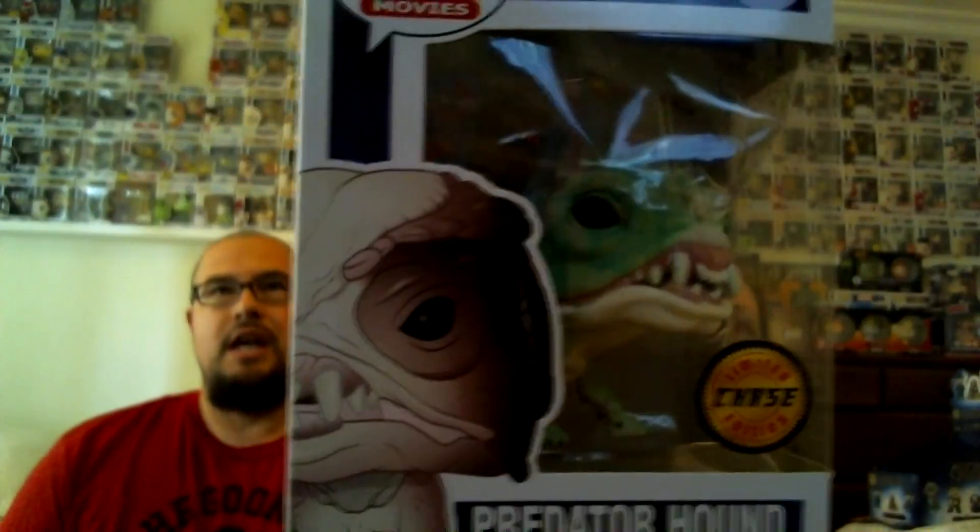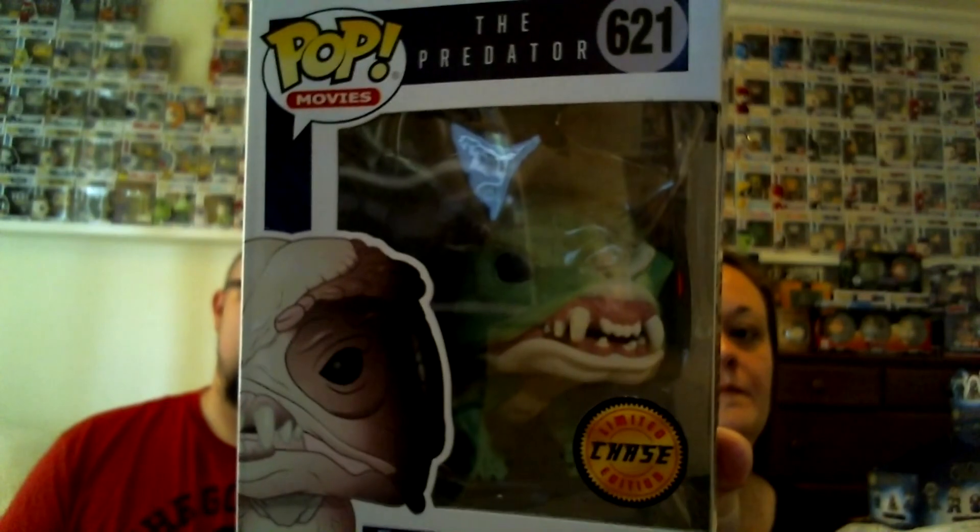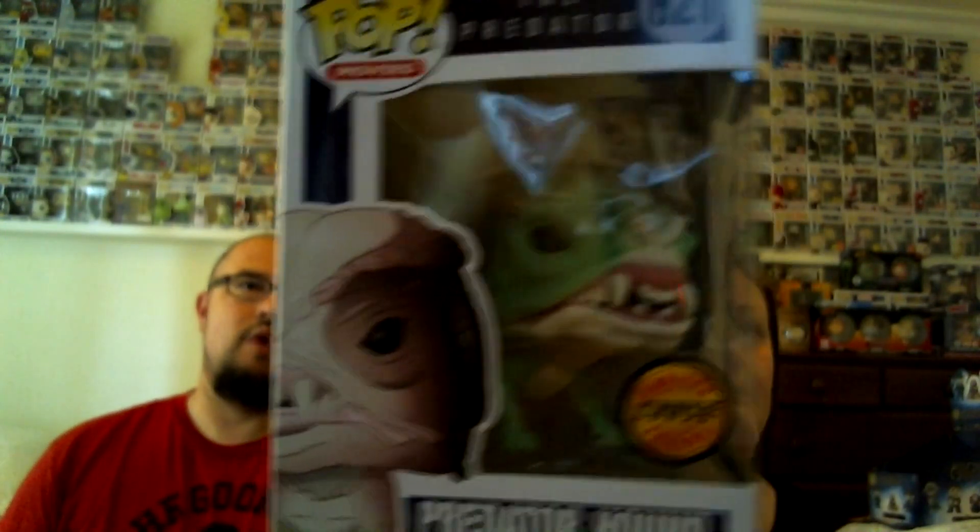This was the Predator chase bundle. With it came all of the different Predator pops. We've got, of course, the Predator Hound. And since it was a chase bundle, we also got the Predator Hound chase. The difference, as you can see, is one is red and one is green. Boxes are in excellent condition.